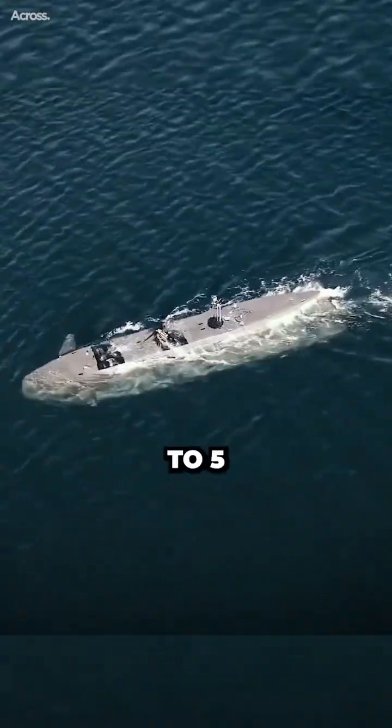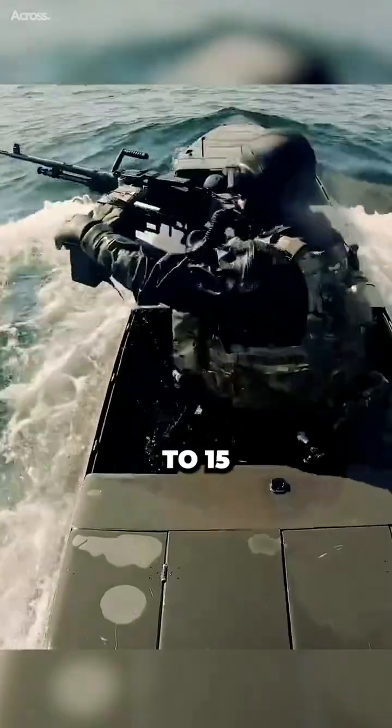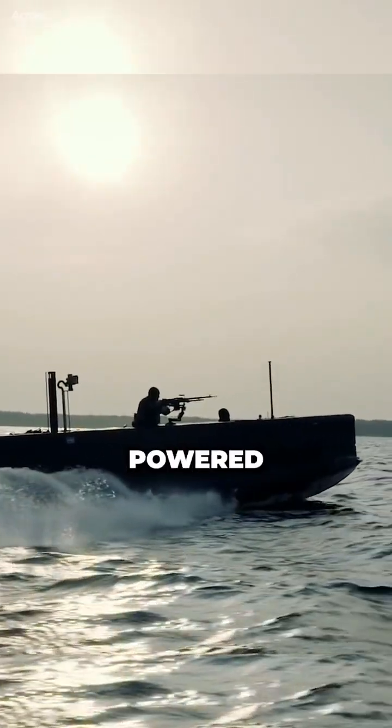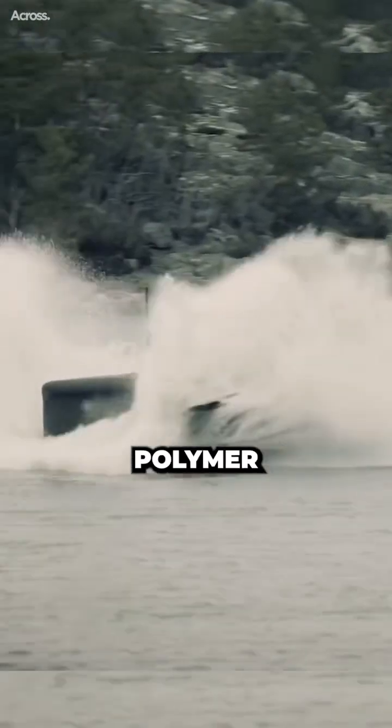In submerged mode, the Seal Carrier can travel at speeds of up to 5 knots for up to 15 nautical miles. It is powered by electric thrusters that are powered by advanced lithium polymer batteries.